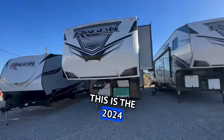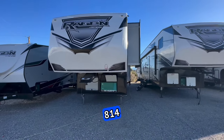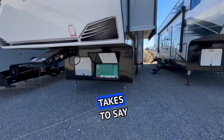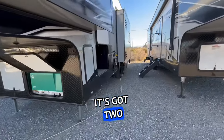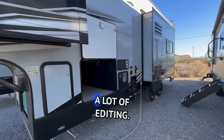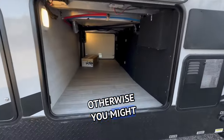This is the 2024 Genesis Supreme Regen 2814 RIKS — and try saying that three times fast, it took me four takes to say that right. It's got a 5,500 watt generator and two air conditioners. We're going to do this kind of acapella, so there isn't going to be a lot of editing, so you're going to want to pay attention to the whole video otherwise you might miss something.